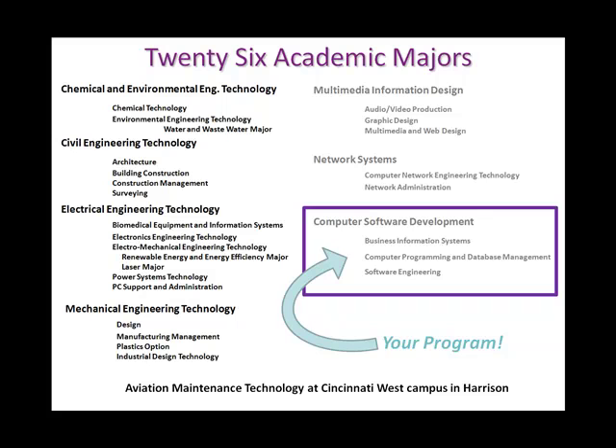Your department, computer software development, offers three distinct majors: business information systems, computer programming and database management, and software engineering. One of the objectives of this course is to make sure you understand the distinction between those three majors and what the career opportunities are for each one.